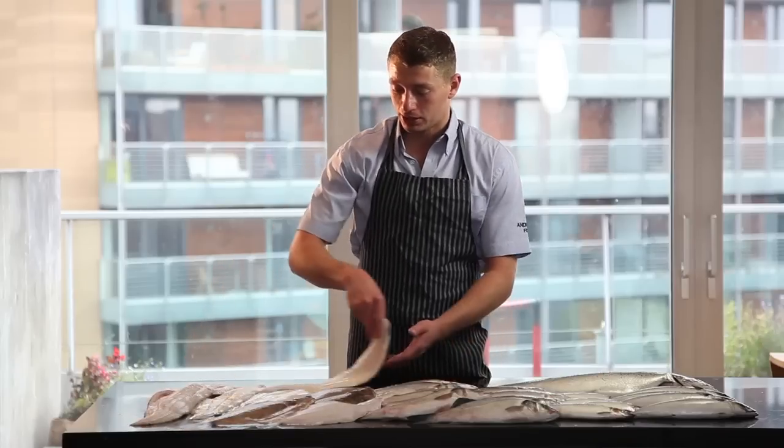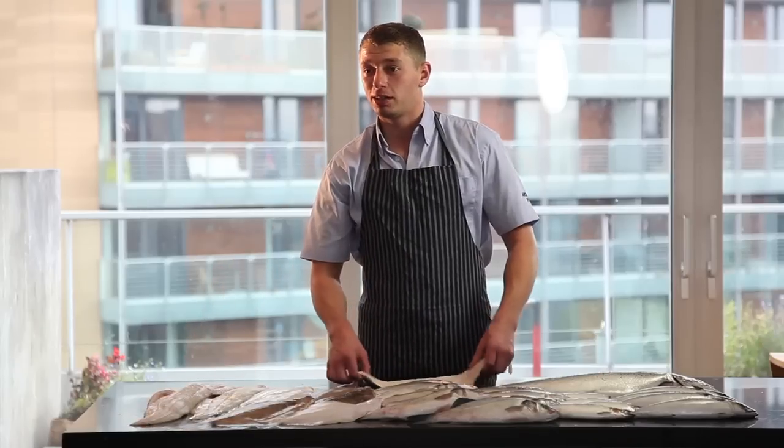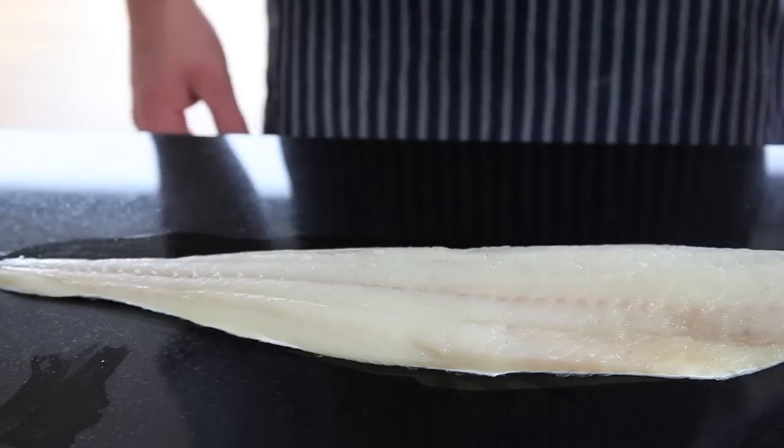Another fish in the same category is haddock. That's also got slightly more flavour than cod and a slightly different texture, but it's still a nice mild flavour.